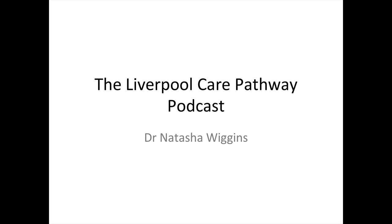My name is Dr. Natasha Wiggins. I'm a palliative medicine registrar and I'm going to talk to you about the Liverpool Care Pathway.